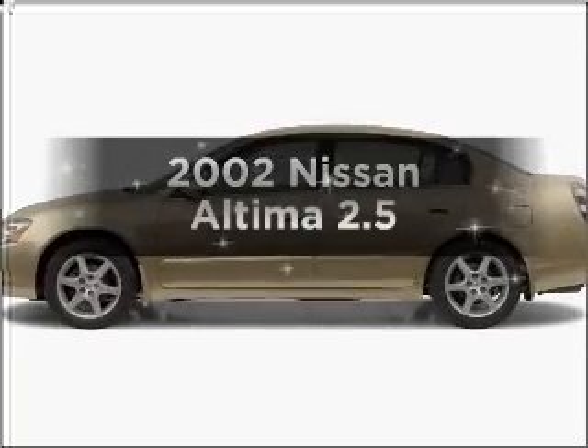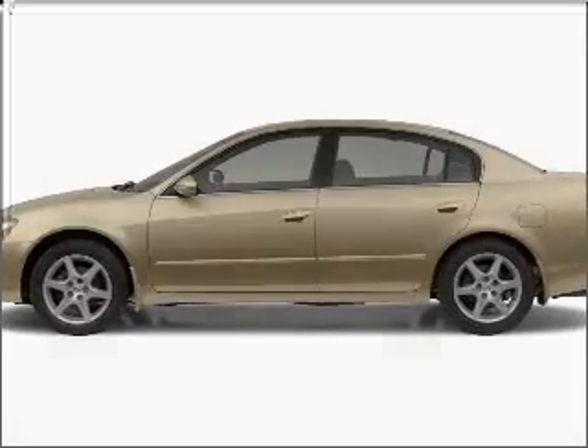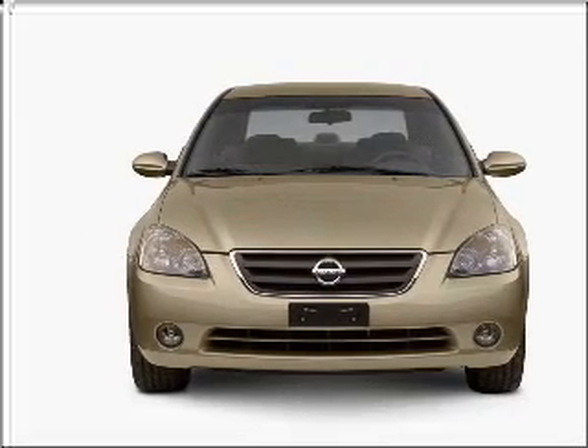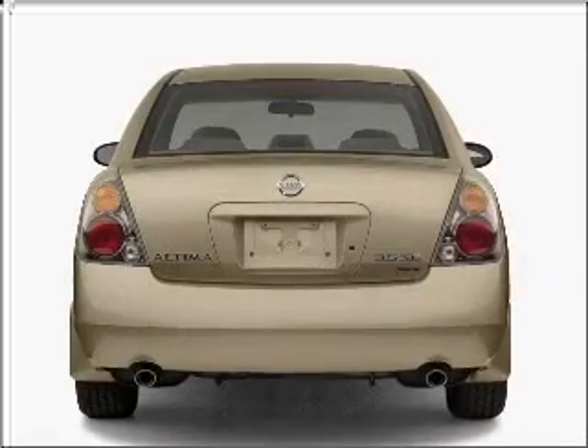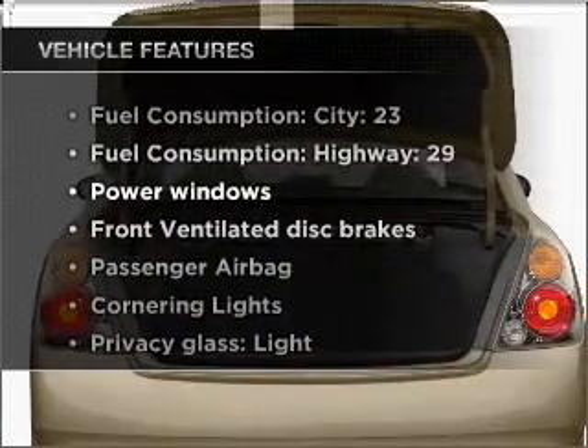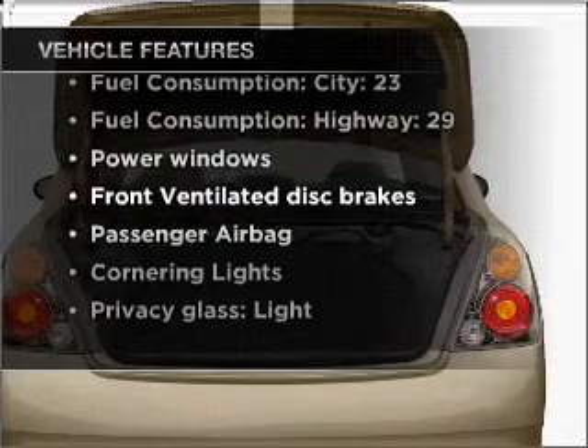Introducing the 2002 Nissan Altima. Everything you need under one roof with this great vehicle. With an efficient four-cylinder engine that responds smoothly to its automatic transmission, and with these notable features, you won't want to miss out on the opportunity to own this amazing vehicle.